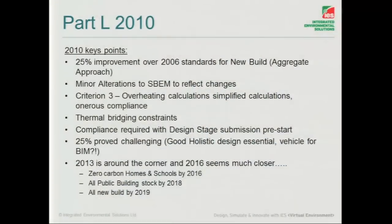In 2013, just around the corner. 2016 doesn't seem that far off now — zero carbon homes by 2016, and schools and really all new buildings by 2019, apparently, will be zero carbon by that time.